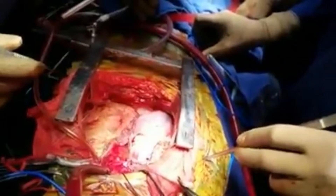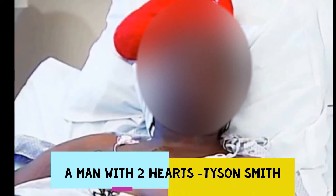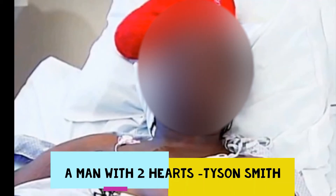Humans naturally have one heart, but during transplantation doctors fix a new heart without removing the old one if it is partially working. In such cases, humans have two hearts. Here is a man with two hearts — his name is Tyson Smith.